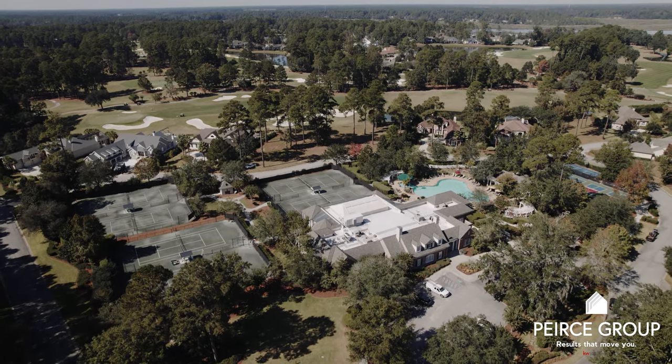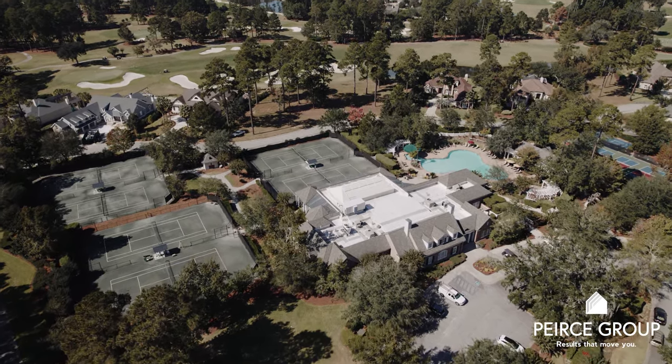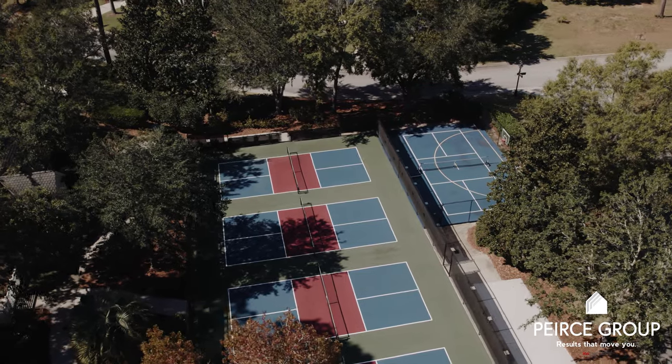Here at the Spa and Fitness Center you'll find a nearly 15,000 square foot, state-of-the-art facility with an indoor-outdoor pool, hard court tennis courts, and pickleball. It is first class.